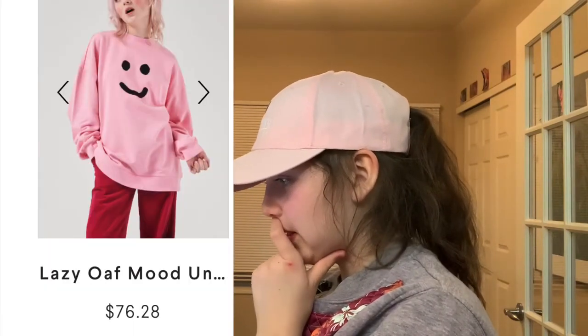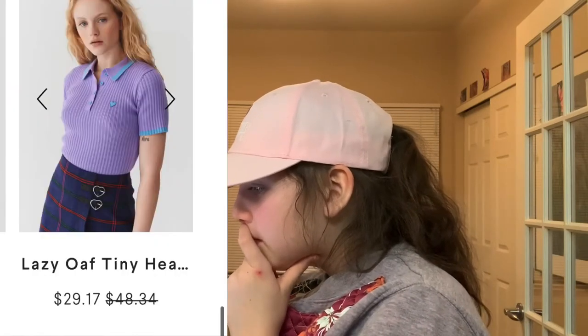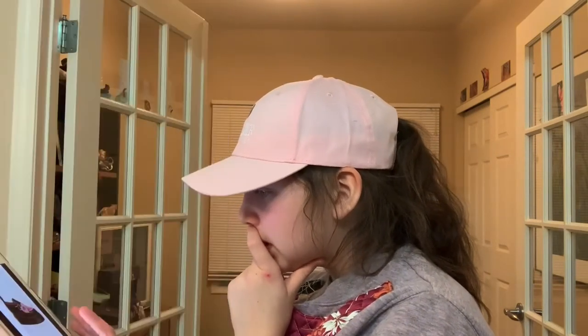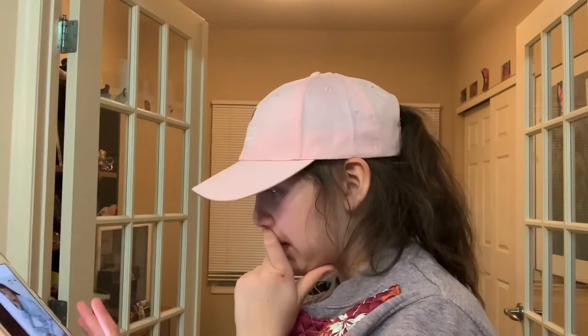A cute pink jumper with just a basic smiley face. This heart purple and blue shirt. They had a collaboration with Doc Martens, and they had pink and white in this, and obviously I picked pink.